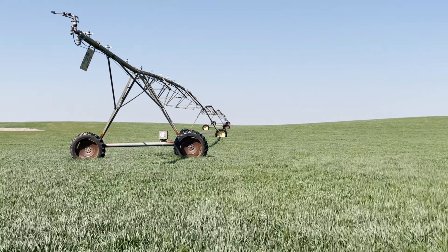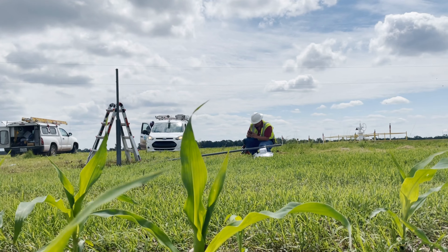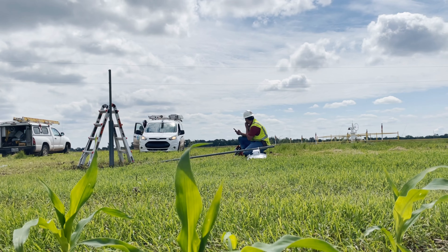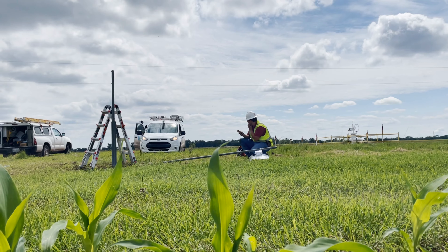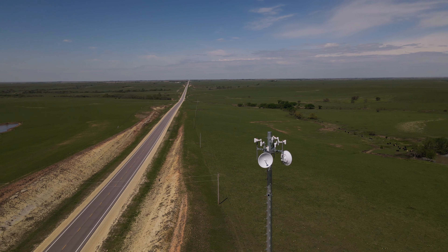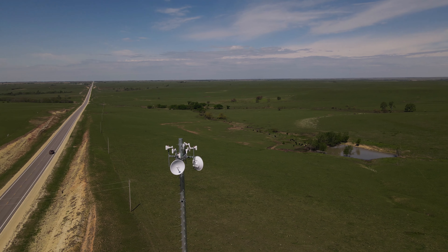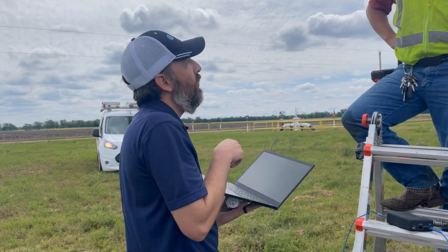Crops and irrigation systems can also affect connection at times. If you are having connectivity problems, we can reevaluate the placement of your receiver and adjust for seasonal issues. Our lightning-fast internet won't typically go out when there is a storm on the prairie, but if electrical companies lose power during the storm, we lose power too, just like you do.